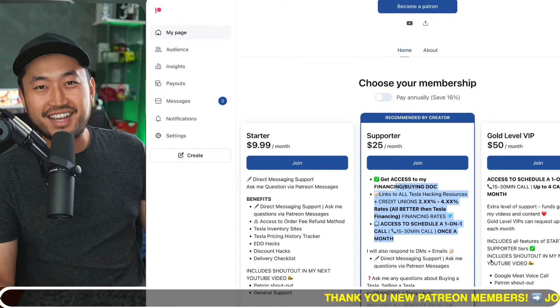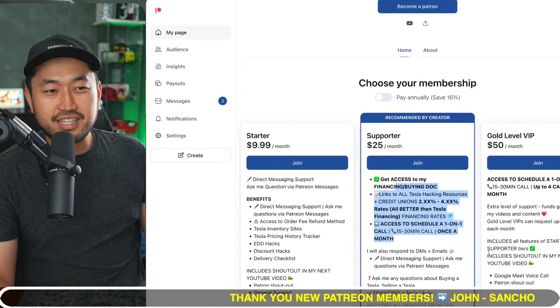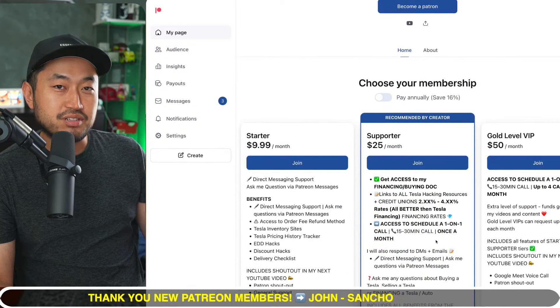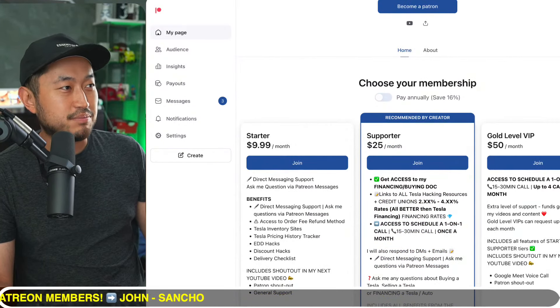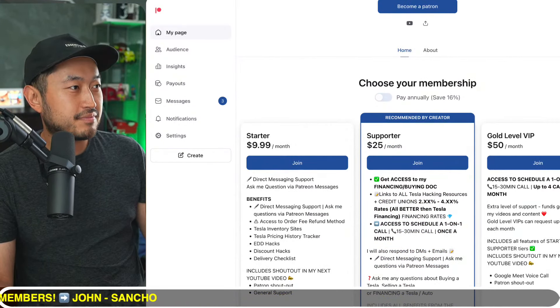Definitely some pretty interesting stuff — let me know your thoughts. We're going to jump into the next topic. But this video is sponsored by my Patreon link down below in the description. Support the channel and get access to the ultimate Tesla buying guide with all the best interest rates for financing your Tesla. Patreon link down below in the description.